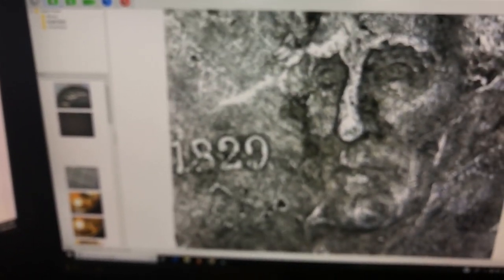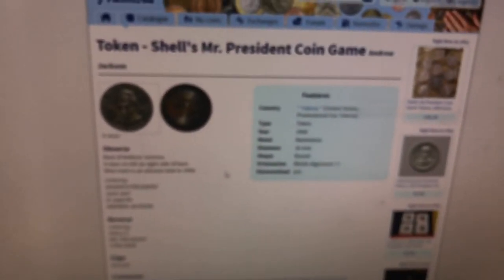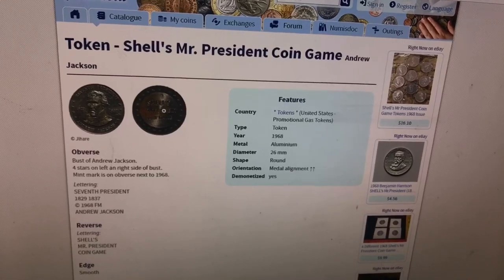It's pretty worn on the back, and the coin microscope really isn't doing it any justice given how worn it is. I recognize it because I've seen them before. I went ahead and looked it up off camera. What that is, Tommy, is a Shell gas station token. It says 'Shell's Mr. President Coin Game.'